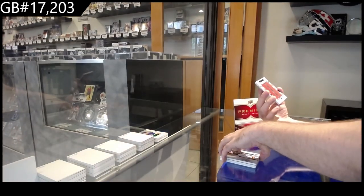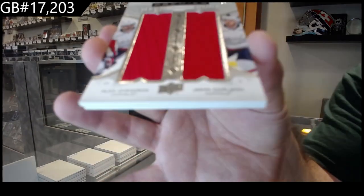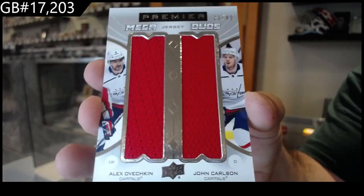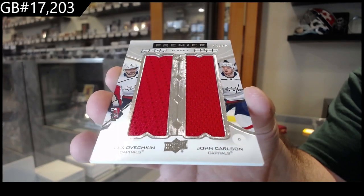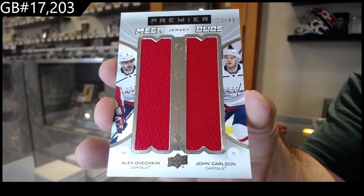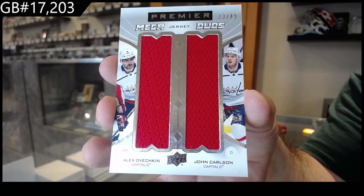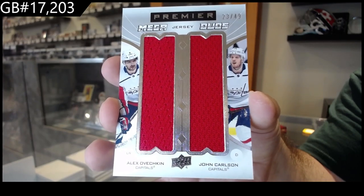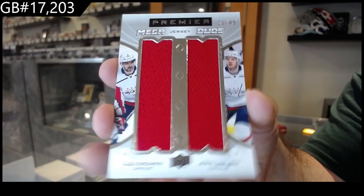A Mega Duos for the Capitals — Ovechkin, Carlson. Mega Duos Ove and Carlson. You'd think they'd have the same material, wouldn't they? For Washington jerseys. It's interesting.